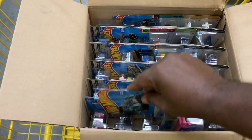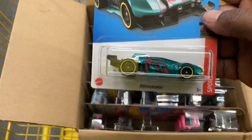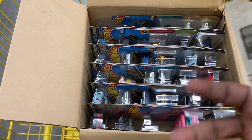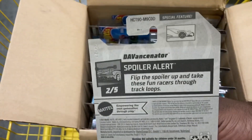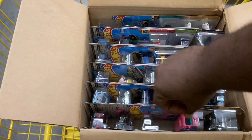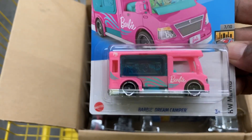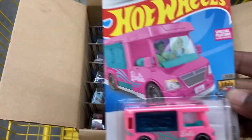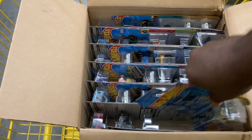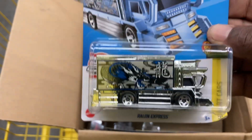First things first, we have the Devanscenator. Let's see what case it is — okay, from the D case. Maybe this is a D case. Got the Barbie Dream Camper. Is this also a D case? Yep. So, until proven otherwise, we're looking at a D case. There's the Raging Express.